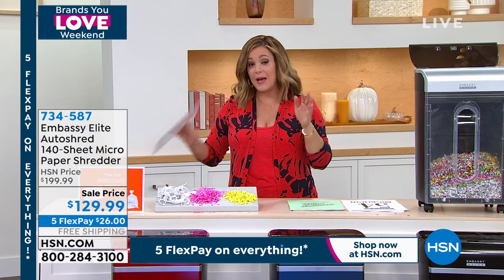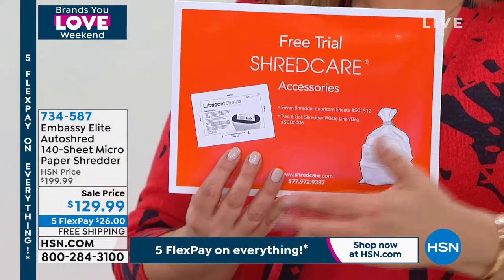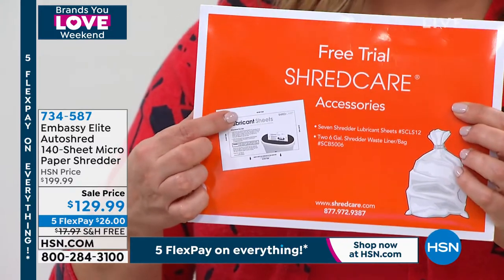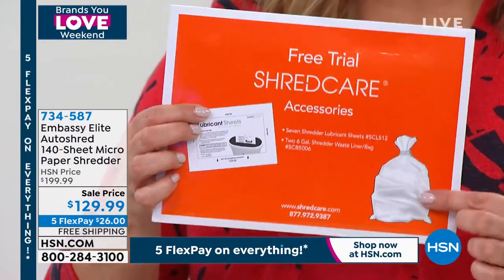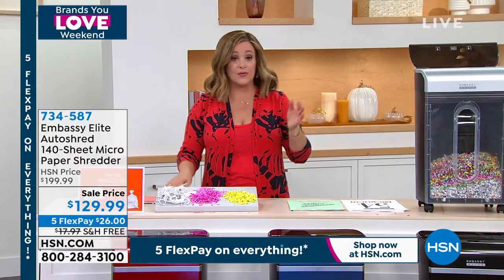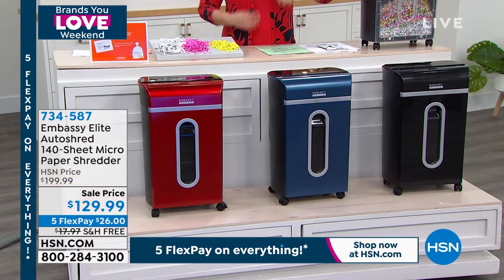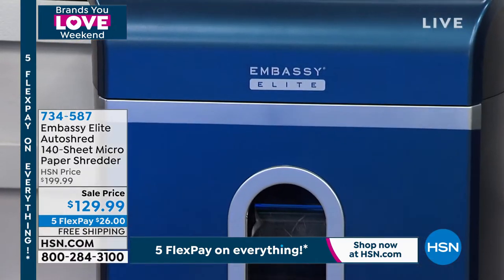You're getting a care package included today — we've never done this many lubricant sheets. Typically you get one or two sheets and one or two bin liners, but today you're getting these mess-free lubricating sheets. Every couple of weeks, or once a month, pop one in to keep those gears nice and running efficiently. You also get bin liners for easy disposal. Just choose your color: gray, black, navy, or that race-car red with a high-polish finish.